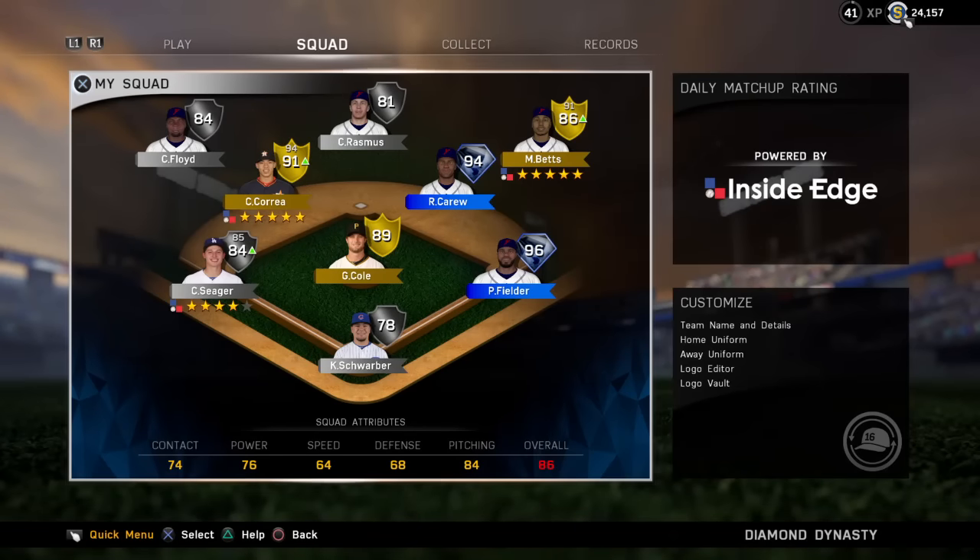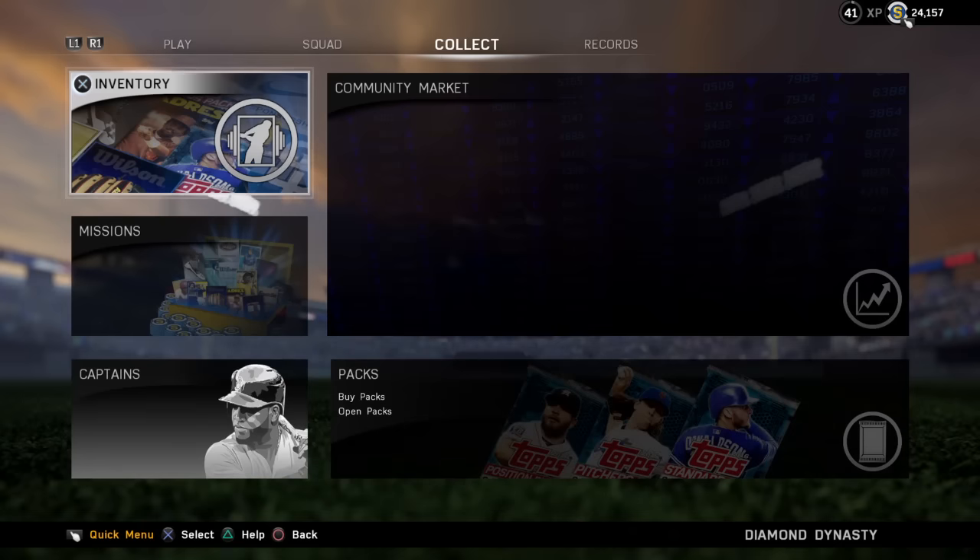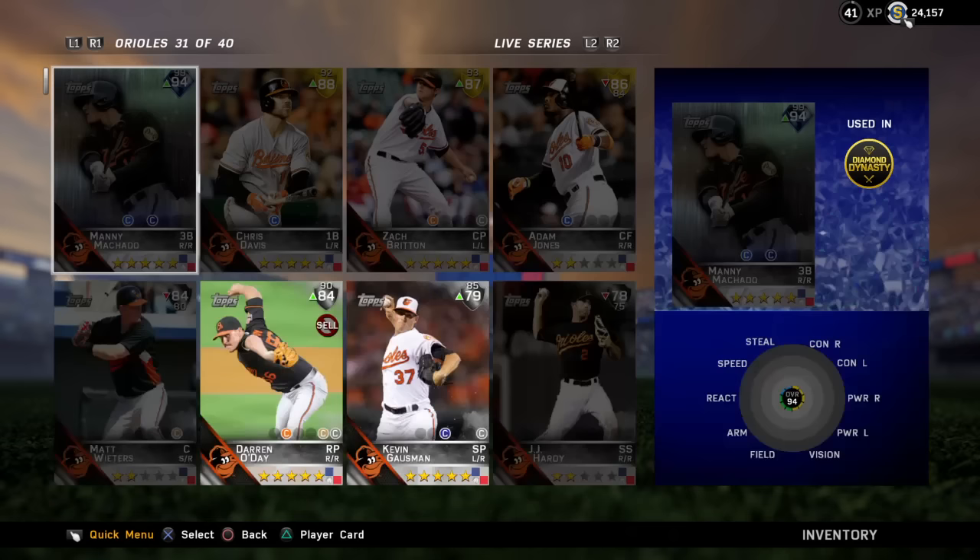Hey, how's it going guys? This is KayNasty3890 here with another MLB 16 The Show video. Today we're going to be talking about the upgraded rosters that came out today, April 25th, 2016. Not really much, but we're going to go over it. There are a couple small things that can make a big difference. So let's get into the player collection.